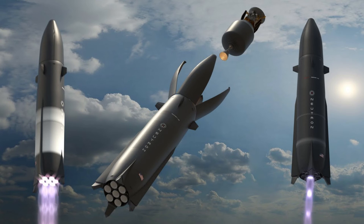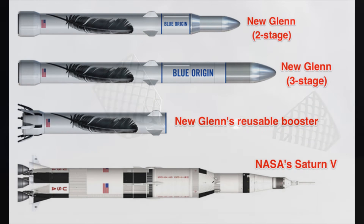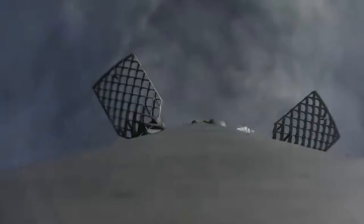You can do it with planar fins, but it's honestly just better to use grid fins. It's been shown to work, and SpaceX didn't invent the rocket, the grid fin, or vertical landing. So other vertical landing rockets with grid fins isn't stealing — it's just a creation of a new industry standard.